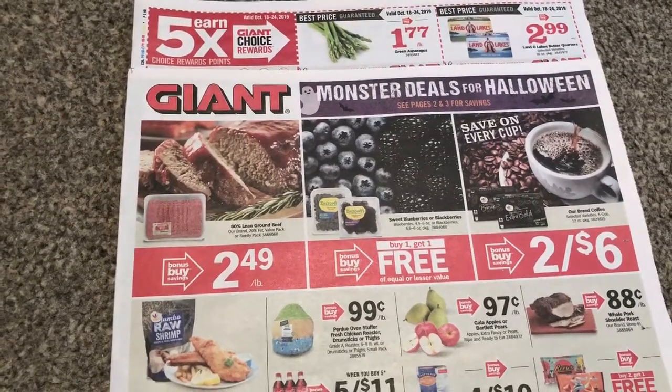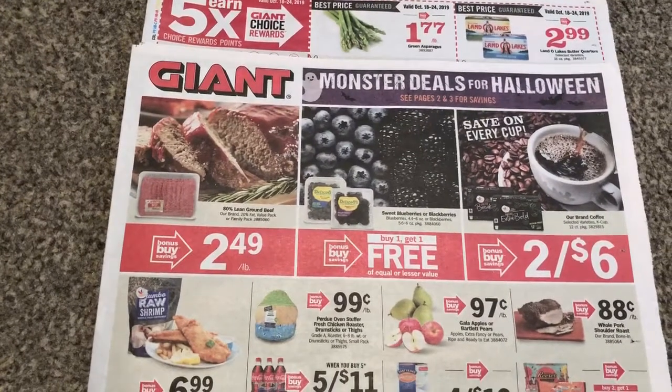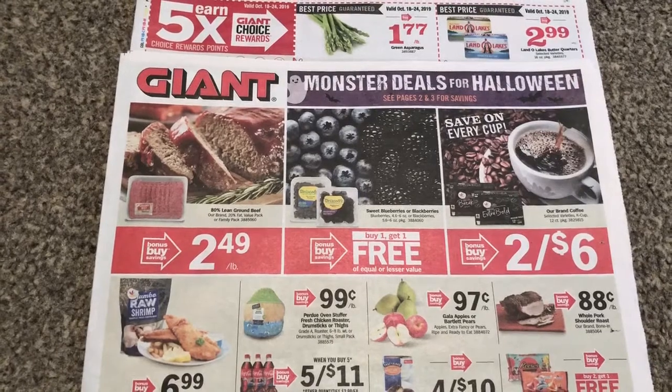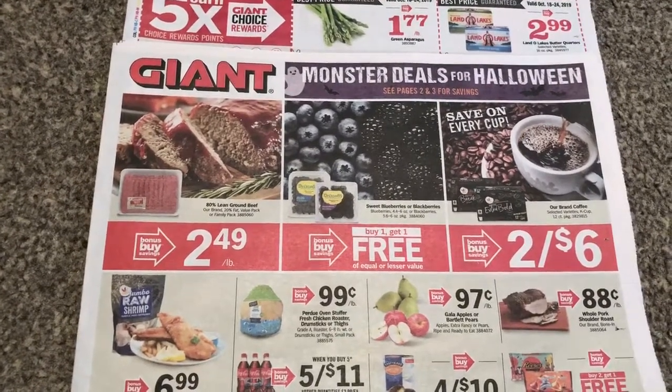Hey guys, this is Mama Made a Hive View Giant ad preview for the week of October the 18th through the 24th, 2019. I do shop at Giant, but we do have some of the same deals at Stop and Shop and Martin's — that's why I like to include them in the title. So let's go ahead and get started here.